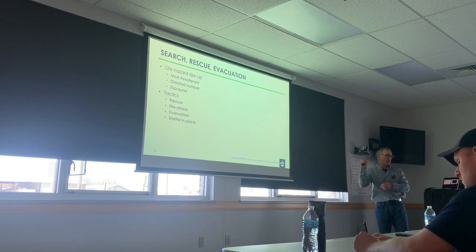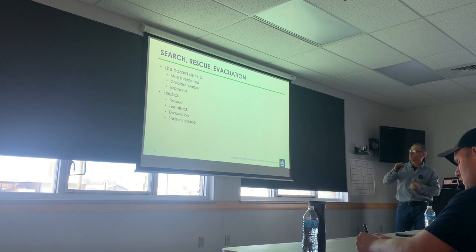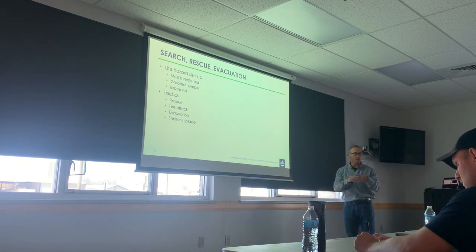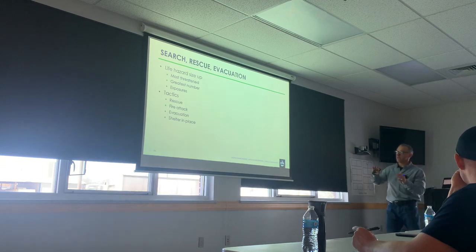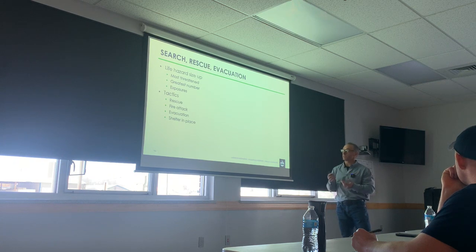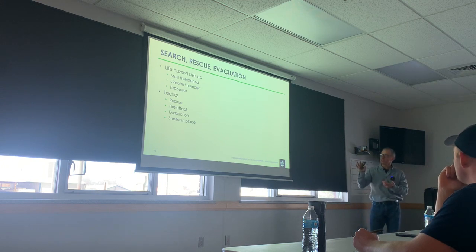That's an important thing, especially if you show up and you've got a victim in the window — you have to think about how threatened they are. Then we go after the greatest number. In a multifamily dwelling we have a lot of people, which makes it really hazardous. There might be opportunities to save one person at the expense of risking a whole bunch of others — that could be a tough decision. Then we worry about people in exposure.